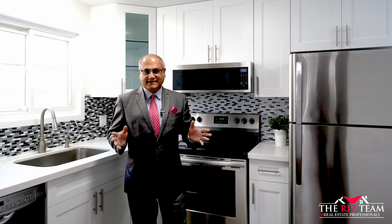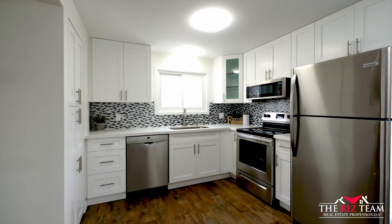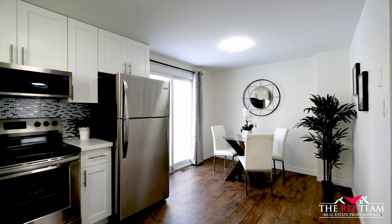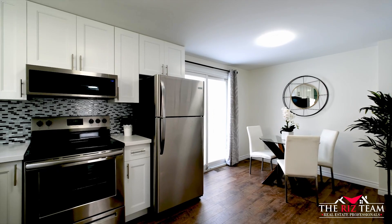Dare to be impressed in this brand new kitchen featuring shaker style cabinetry and soft close hinges, a Venado Carrera quartz countertop, stainless steel appliances, a pantry, and lazy susan installations.